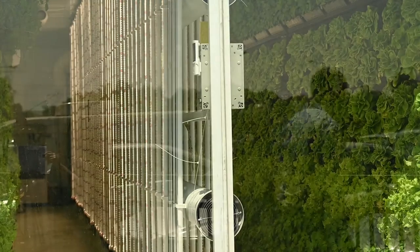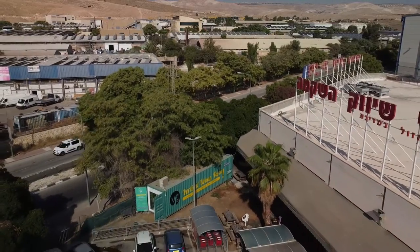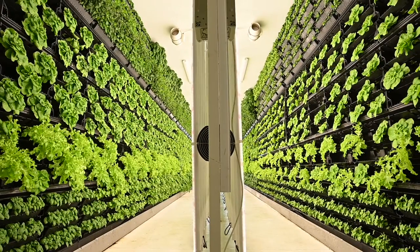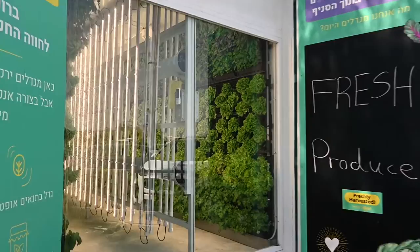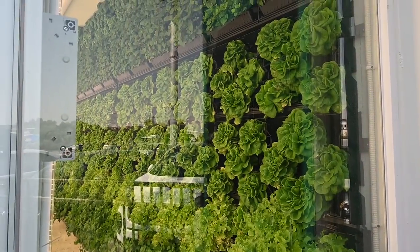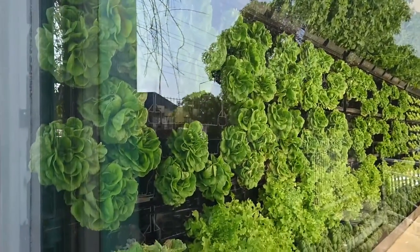This farm that I'm standing in front of right now is adjacent to one of Israel's largest supermarket chains. Using this on-site farming method, we reinvent the supply chain and ensure that consumers access produce that was harvested that very same day without any processing or transportation. This glass window at the front of each farm brings the Vertical Fields story to life, allowing consumers to see for themselves how and where their food grows before reaching their plate.